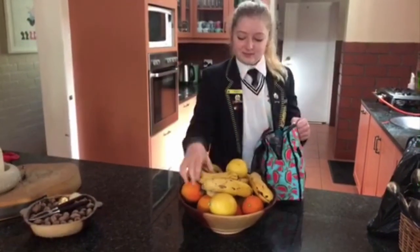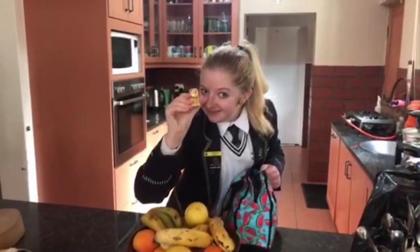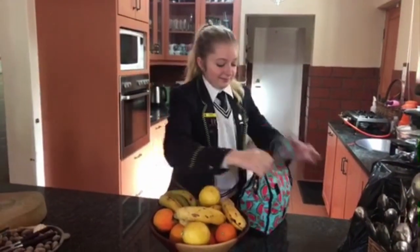Step 3: Bring food from home. There is no tuck shop open. Food will also not be shared.